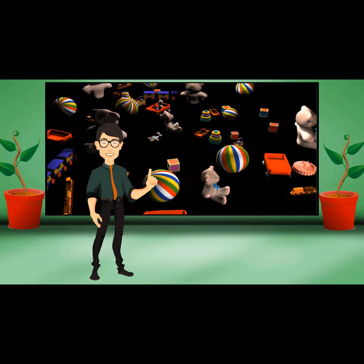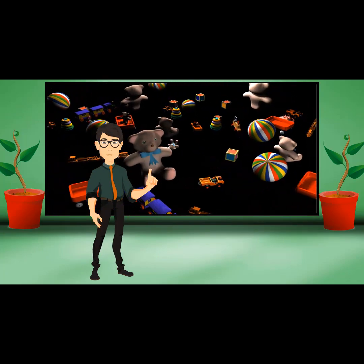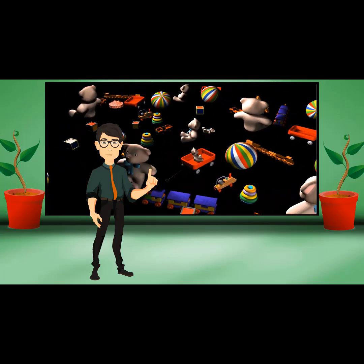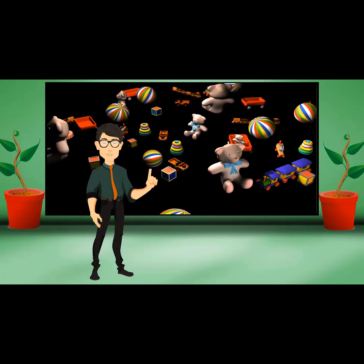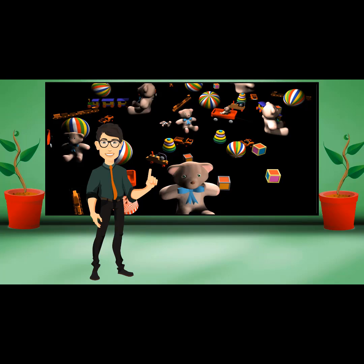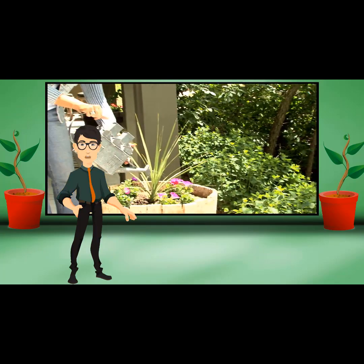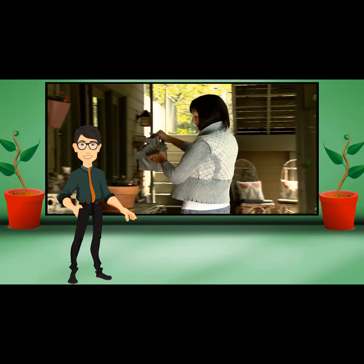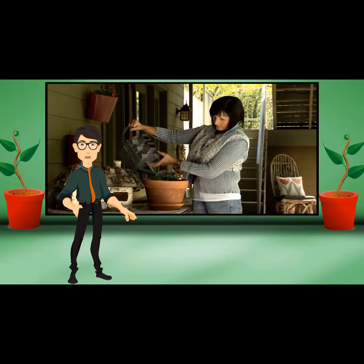Organic toys for kids are being produced to meet demand from parents who are concerned with their children being exposed to chemicals and unnatural elements. Most organic toys are plush toys made with certified organic cotton and wool materials. Apple Park and Dandelion are two brands that make organic toys.